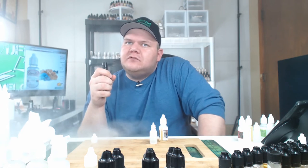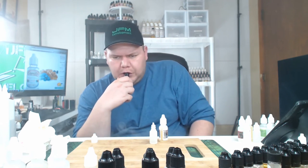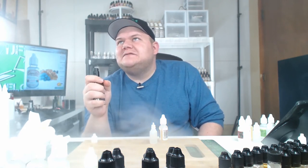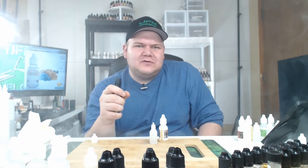Now, what I am tasting is bakery. There are bakery notes, and there are some cinnamon notes, and just a little bit of blueberry. The blueberry is — I wouldn't say a candied blueberry. I would say it's kind of in between a candied blueberry and a natural blueberry.